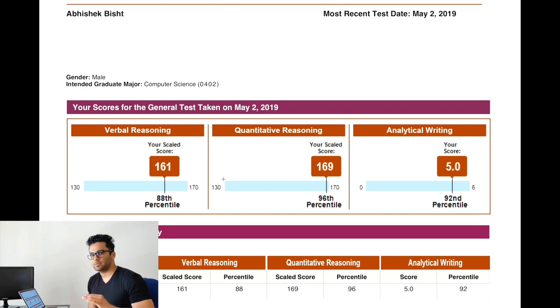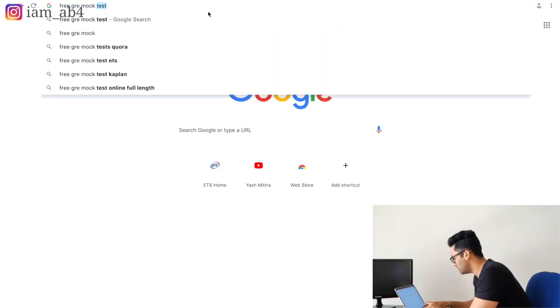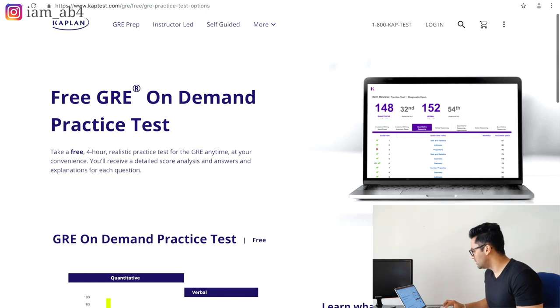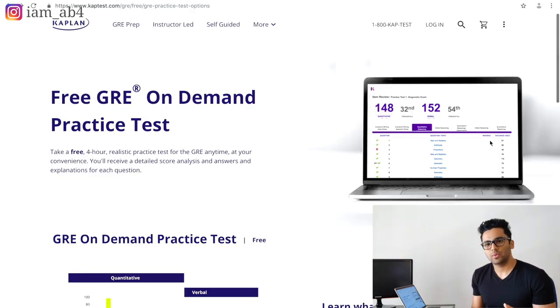Without wasting any time, let's get right into it. The first thing you will have to do is take a mock test before starting preparation. A mock test is really important because you get to know where you stand, where you need to improve, where you're good, where you're bad. Just go on Google and search for free GRE mock tests. I would suggest Kaplan — it is very close to the actual GRE exam. You'll get question-by-question analysis, which is a great way to start. This is your day zero.